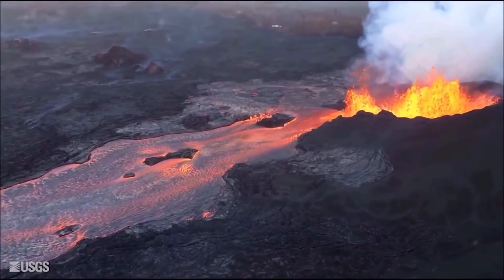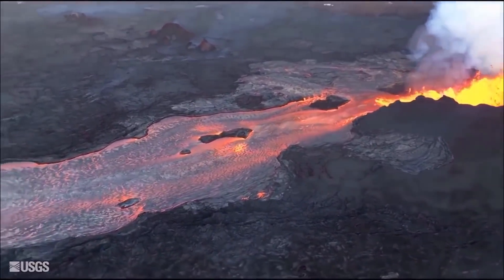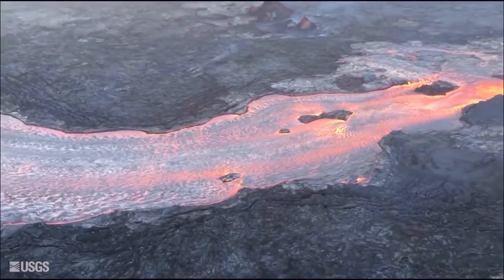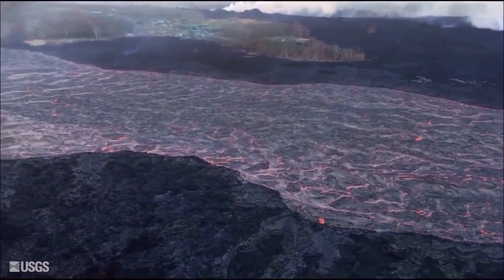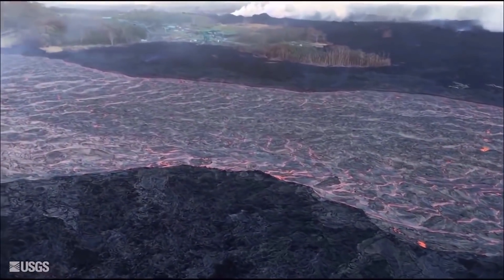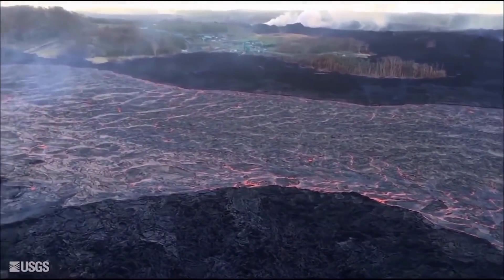It continues to feed a lava flow channel through the Kapoho area with an ocean entry that has a broad front in the general area of Kapoho Bay and Vacation Lands. It's still producing a vigorous steam and laze plume that, depending on the wind direction, has been blown to the southwest.